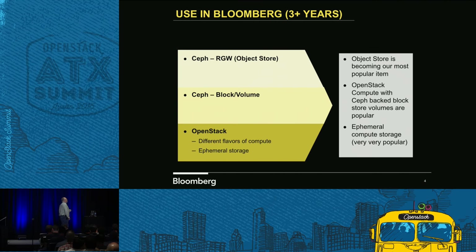What do we use Ceph for? We use the object store, the block volume, and with the OpenStack side, we just started using ephemeral storage. The ephemeral storage has now become one of the more popular things we offer. We saw that at Vancouver last year and went back and implemented it.